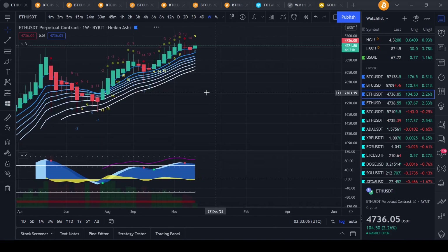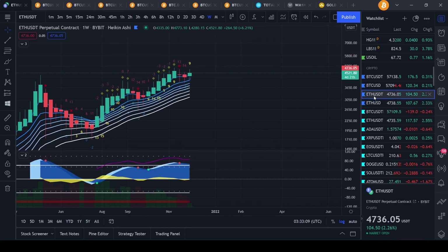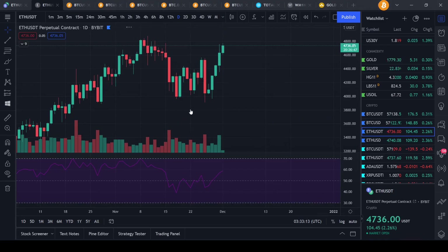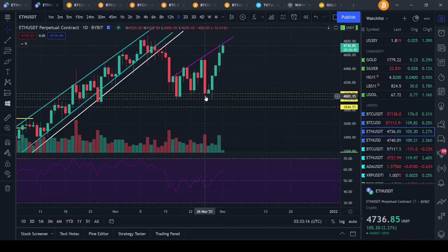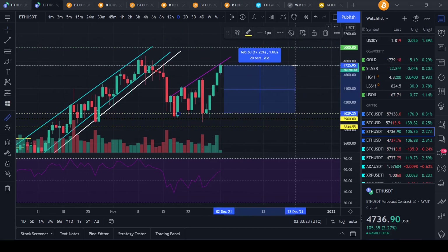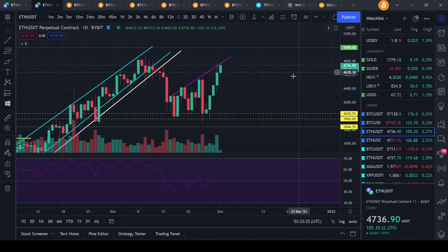Ethereum is actually doing amazing at the moment, up back up to $4,700 as we can see right here on this chart. Ethereum has held these levels quite nicely, bounced at $4,400 and back up to $4,700 at the moment. So if you guys took this trade, you'd have made an amazing 17% at the moment, with leverage 170% or even more depending on how much you use.